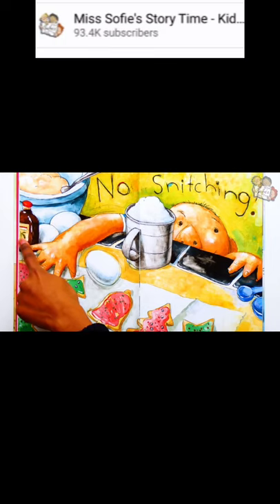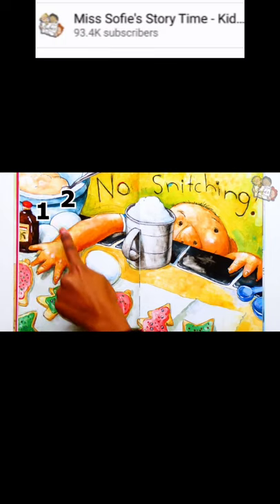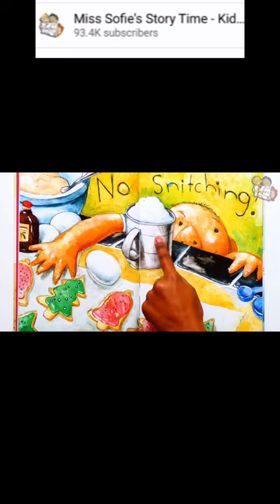This might be vanilla extract. Here are three eggs — one, two, three. And this is flour in a flour sifter. Do you also make Christmas cookies? What's your favorite? I like to make gingerbread cookies and decorate them.